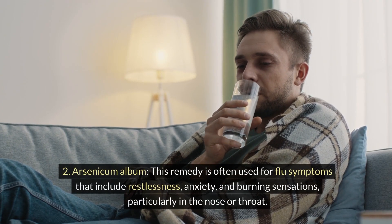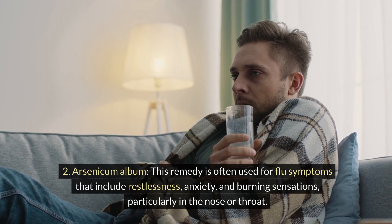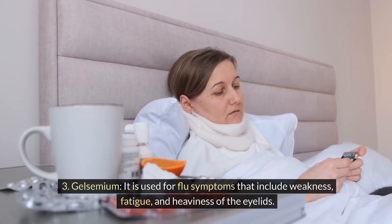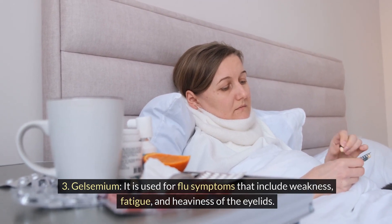Arsenicum album: this remedy is often used for flu symptoms that include restlessness, anxiety, and burning sensations, particularly in the nose or throat. Gelsemium: it is used for flu symptoms that include weakness, fatigue, and heaviness of the eyelids.